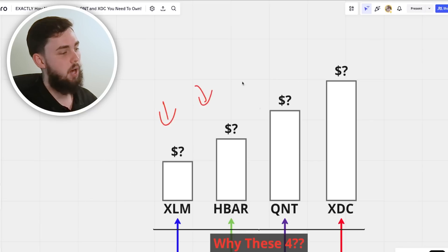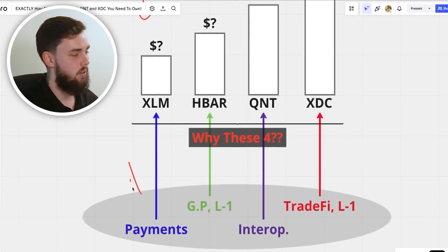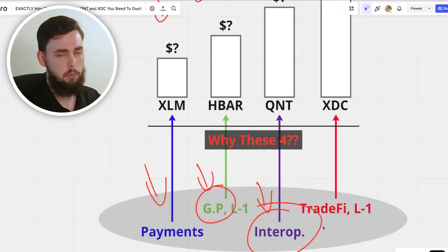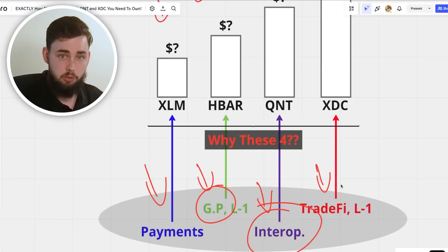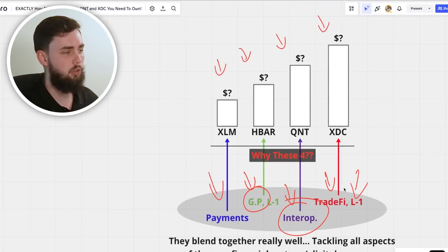XLM, HBAR, QNT, and XDC — powerhouses in their own right. XLM is focused on the payment side of things. HBAR is what we call a general purpose layer one — it's actually a hashgraph and pretty much does everything really well. QNT is focused on interoperability; it connects to everything, not just Web3 but Web2 as well. XDC is a general purpose blockchain kind of like HBAR but hyper-focused in trade finance and supply chain.